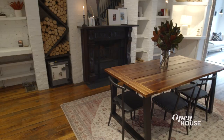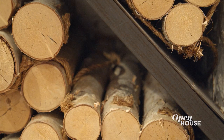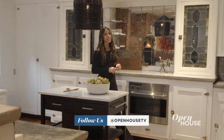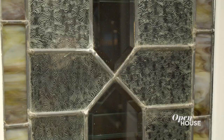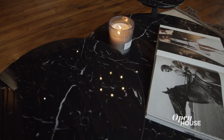Speaking of entertaining, imagine hosting your next dinner party right here with this original wood-burning fireplace as your backdrop — there is no better way to warm up the vibe. I also love all the shelving built into the brick. As someone who loves to cook, this is a dream kitchen. I always say that natural light is the best ingredient and this kitchen has plenty through the skylight. It's so spacious with handsome concrete countertops and surprising details like the stained glass cabinets and the antiqued mirror.